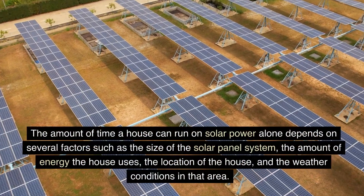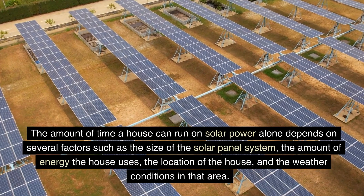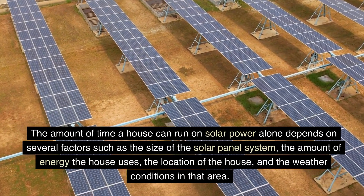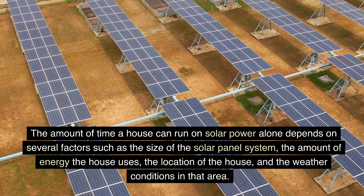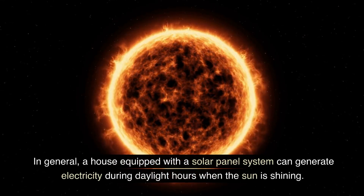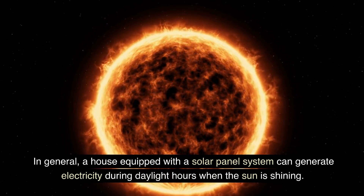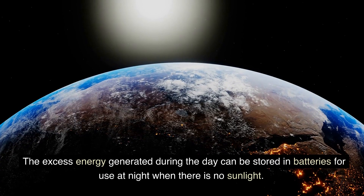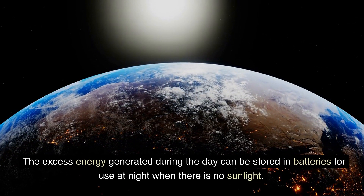The amount of time a house can run on solar power alone depends on several factors such as the size of the solar panel system, the amount of energy the house uses, the location of the house, and the weather conditions in that area. In general, a house equipped with a solar panel system can generate electricity during daylight hours when the sun is shining. The excess energy generated during the day can be stored in batteries for use at night when there is no sunlight.